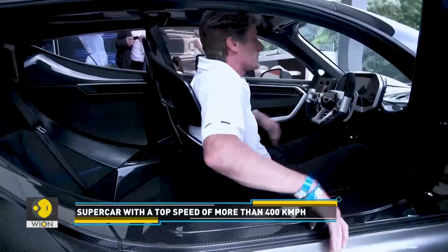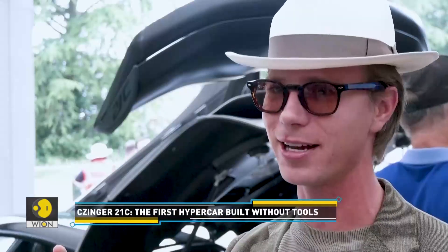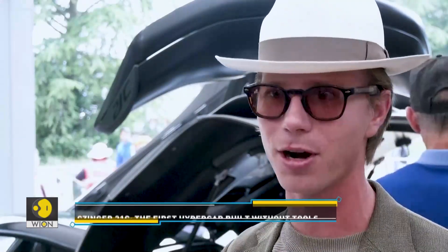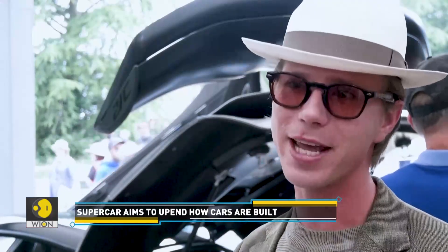"What we've done with this AI software was compress an evolutionary process into minutes. Just like nature optimizes for material and energy, and you see these organic structures that emerge — that's the same thing we've done here but in metal structures. And instead of taking millions of years to iterate and find that efficiency point, we've taken minutes."